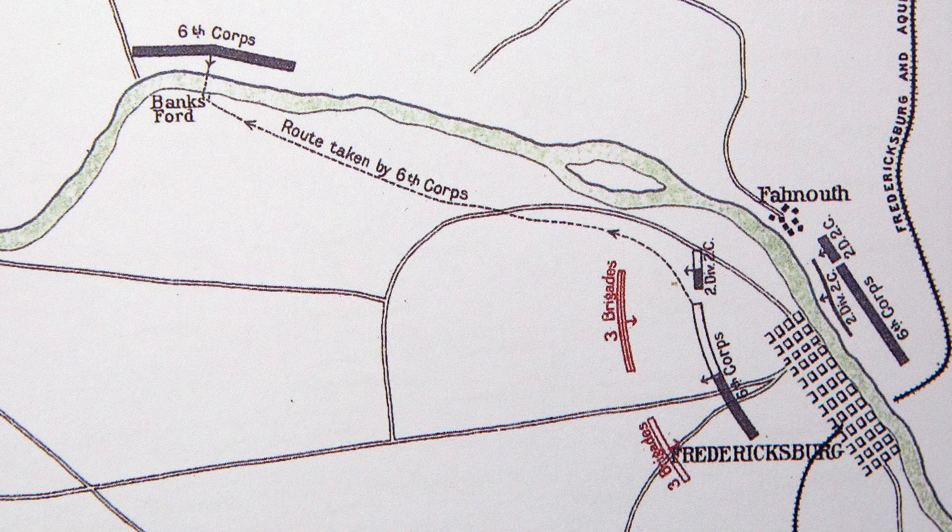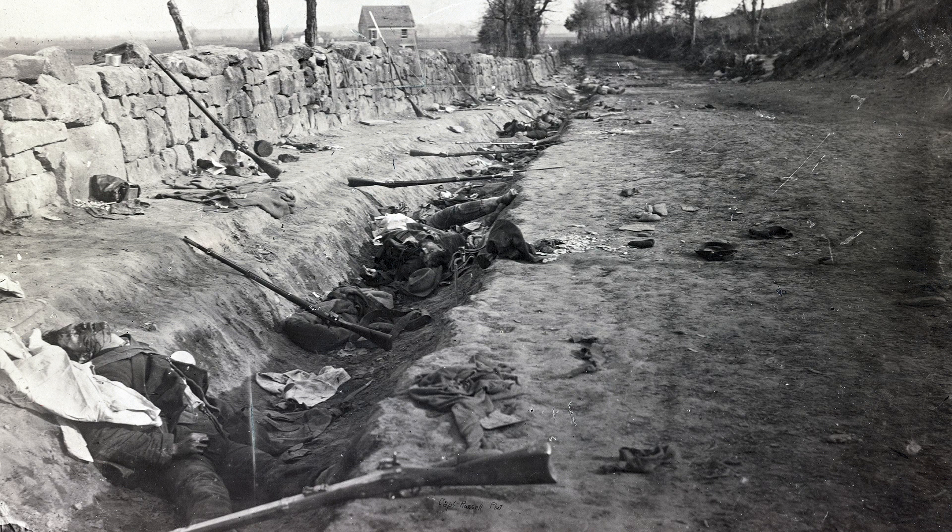The Light Division never really got used the way it was supposed to at Chancellorsville. They should have been leading the great flank march to get behind Lee's left flank to Chancellorsville. Instead, they were used as part of the holding force right in front of Fredericksburg on the old December battlefield. Unfortunately, they were used as shock troops when the Sixth Corps was finally ordered to take Marye's Heights. They charged over the same field where the Union had lost so many troops in December, but they successfully took the stone wall at Marye's Heights and allowed the Sixth Corps to push toward Chancellorsville. In the process, however, they took devastating losses — regiments losing anywhere from a third to half their number. Within a month after Chancellorsville, the division was broken up, men returned to their original brigades, and the whole concept died out.